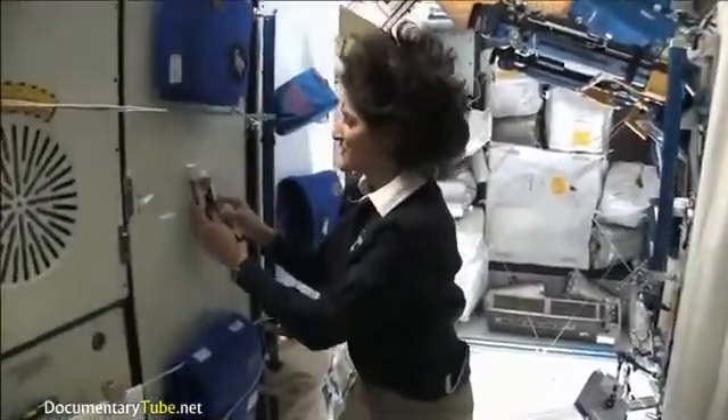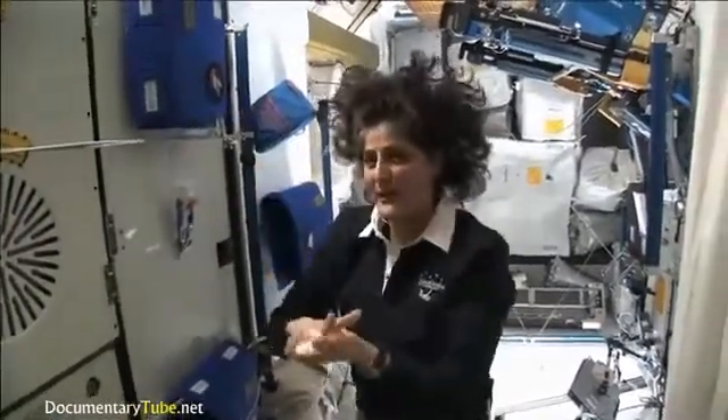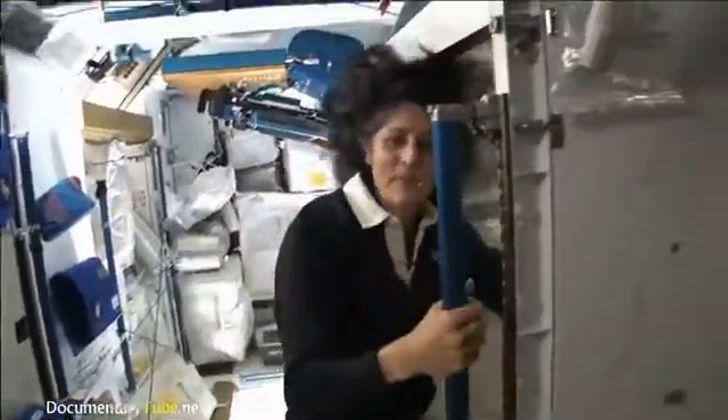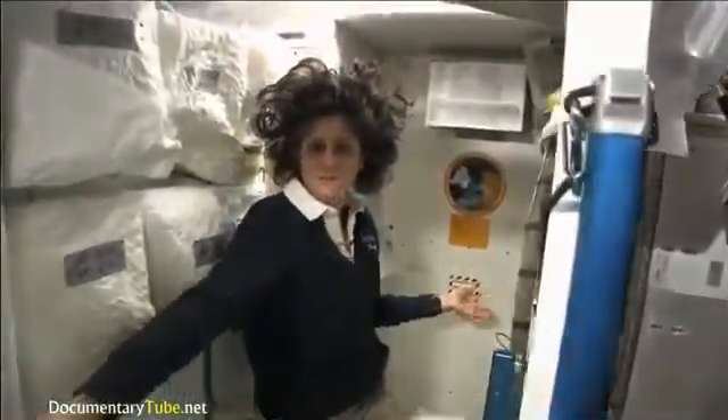One of the most pressing questions about living in space, of course, is the bathroom. So let's take a look at that little piece of work. Come on in. Here we are at the throne.